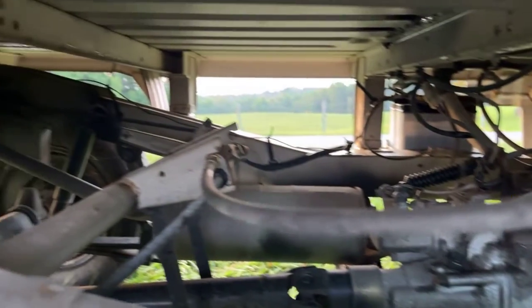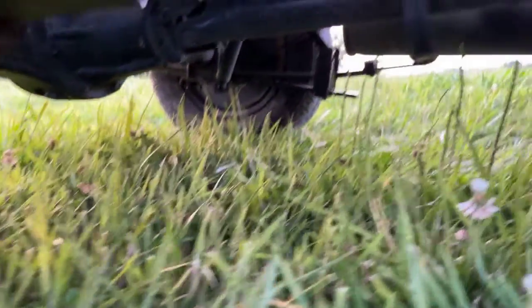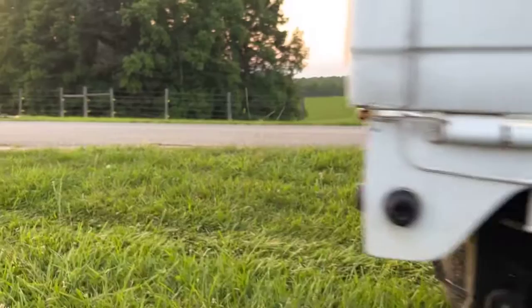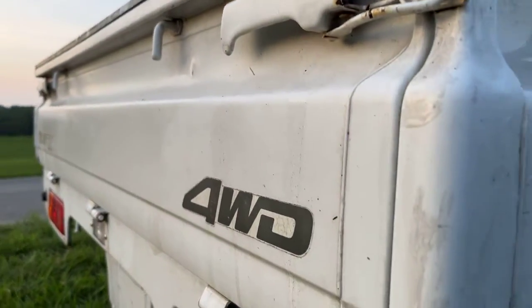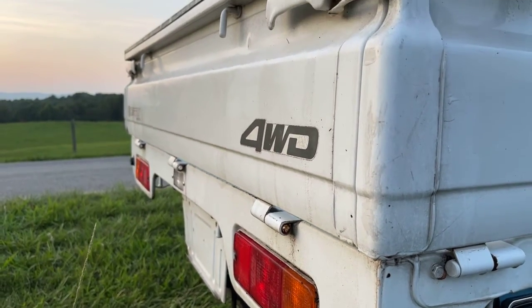It looks really clean — there's the transmission. It's beautiful under there, there's the bottom of the bed, everything looking good, and there's the differential. Now let's look at the tailgate — the tailgate doesn't have a single shopping cart ding.